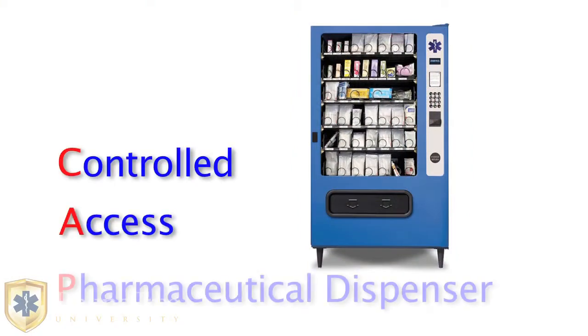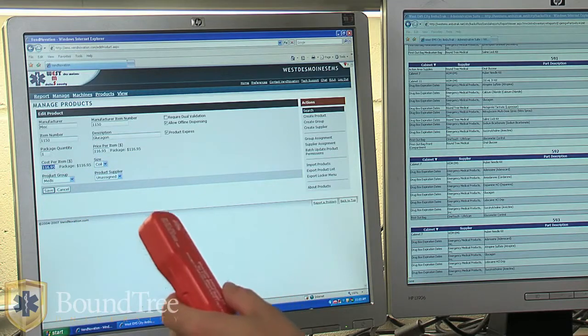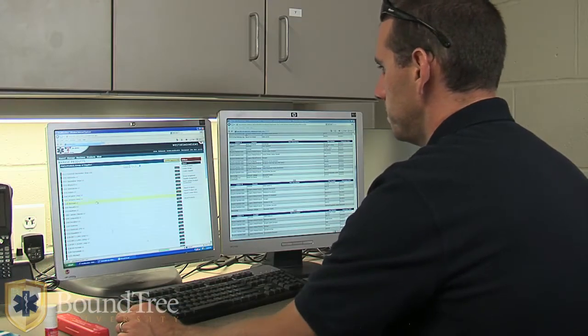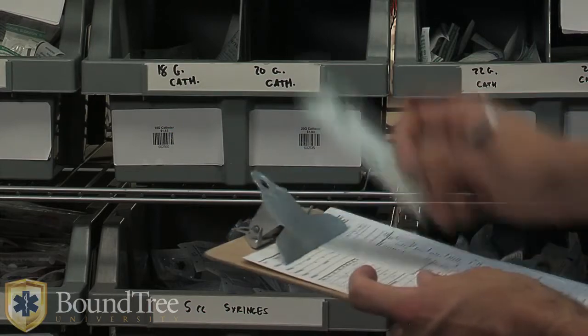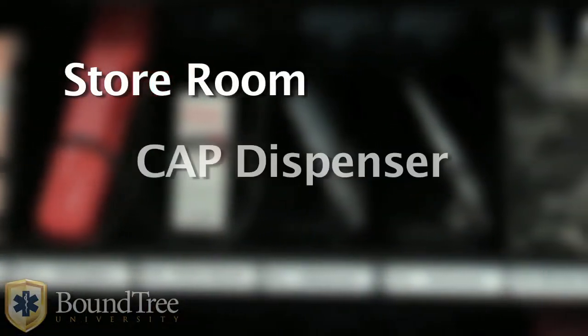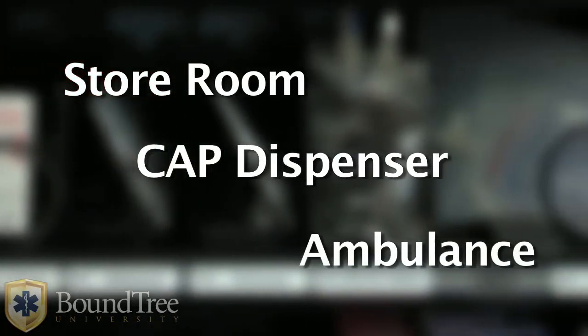The Controlled Access Pharmaceutical Dispenser, CAP for short, provides access to needed supplies with accountability, while allowing managers to monitor and restock inventories on a 24-7 basis. Managers are able to track inventory, including expiration dates and incident numbers, as they move from the storeroom to the CAP dispenser and finally to staff members or ambulances needing it.